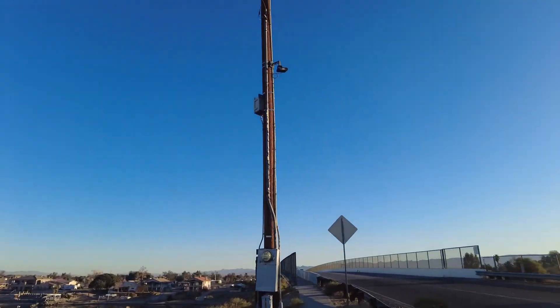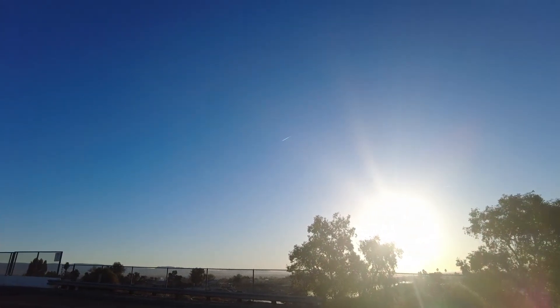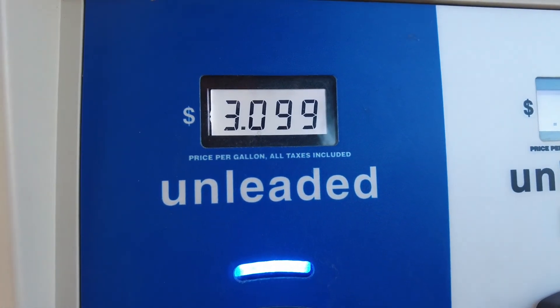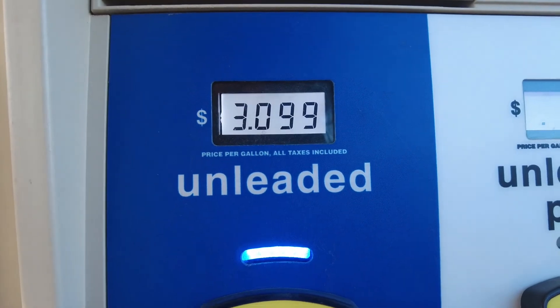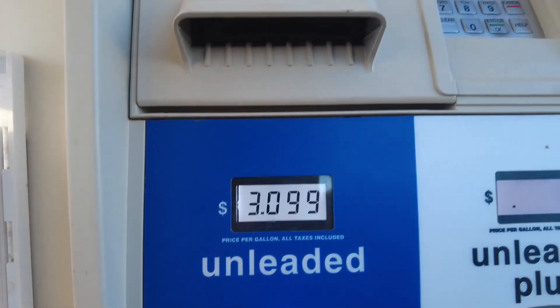That's us heading into Arizona. One of the reasons we're going into Arizona right now is because the gas is almost two dollars cheaper at this gas station. Regular unleaded, only three miles away back on the California side, was five dollars and 55 cents per gallon, and here it's only three dollars and nine cents. So you save two dollars driving three miles — that's an all-wonky pro tip for you. You're welcome!